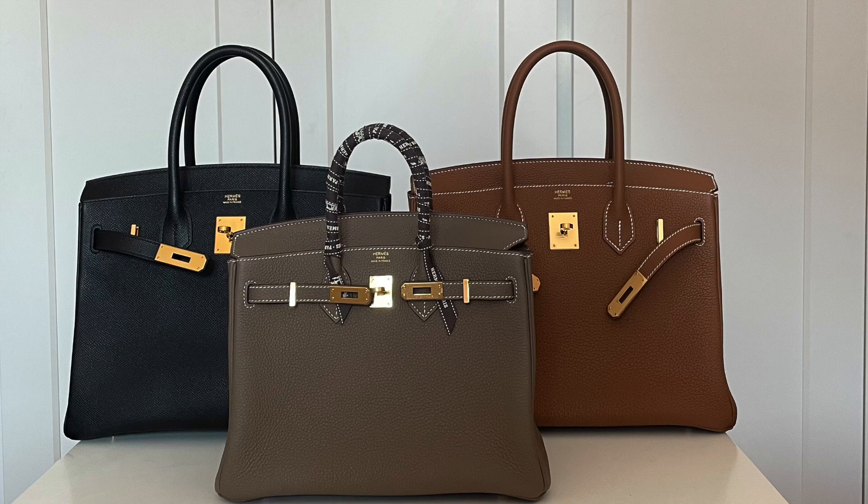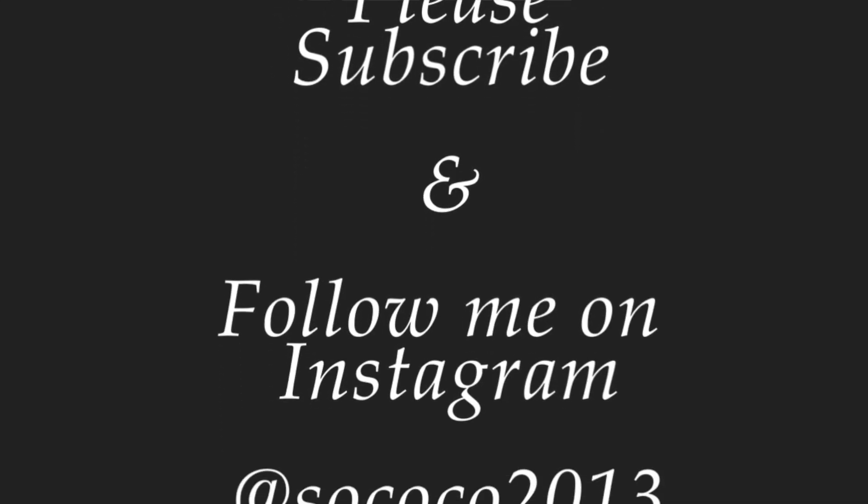So those are all the bag offers that I've declined over the years. Let me know if any of them surprised you or had you throwing tomatoes at your screen thinking, what was she thinking? I'm very curious to know which of these offers you would have definitely taken, which you would have also passed on, and whether you understand my rationale. If you're an Hermes customer, I'd love to know which bags you've turned down and why. Thank you so much for watching — please subscribe to my channel, and I'll see you in the next one. Bye-bye!